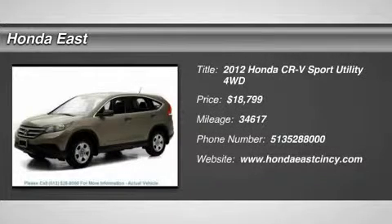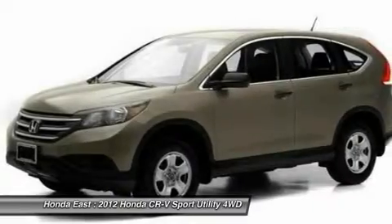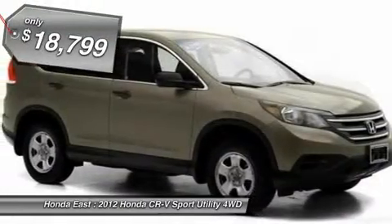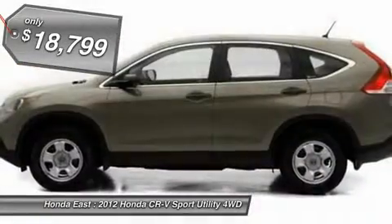Honda certified, super clean 2012 Honda CR-V LX with AWD, clean Carfax, local trade, non-smoker, new brakes, one owner.